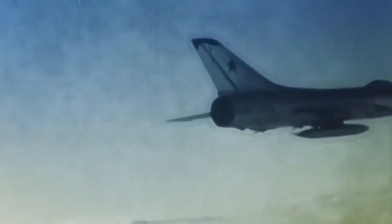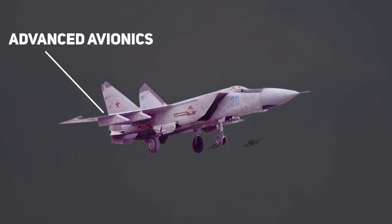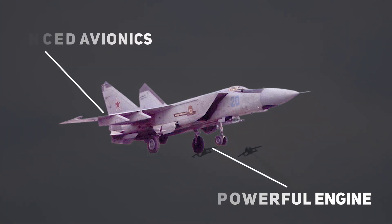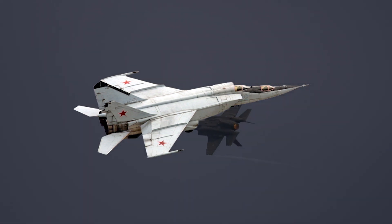Over the years, several variants of the Foxbat have been developed, each one building on the capabilities of the previous model. The Foxbat E, for example, was equipped with advanced avionics and a more powerful engine, while the Foxbat F was designed for air-to-ground operations.